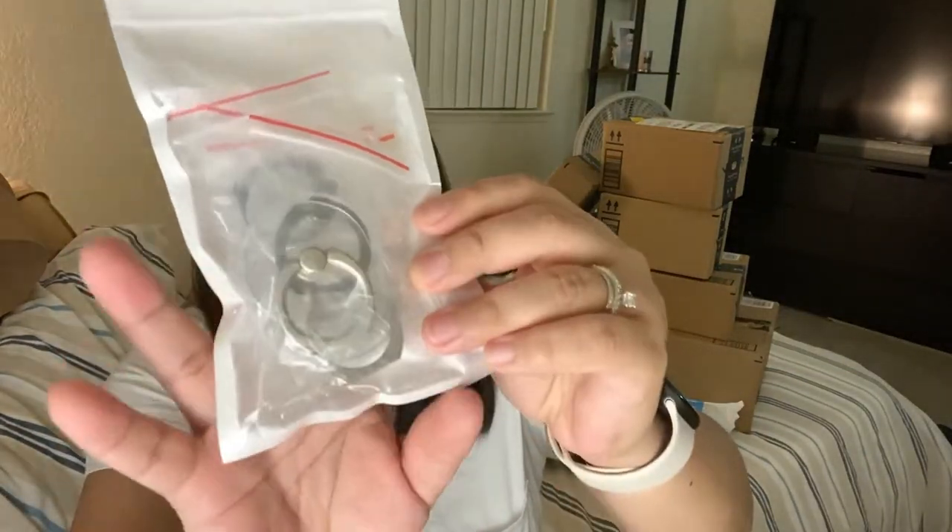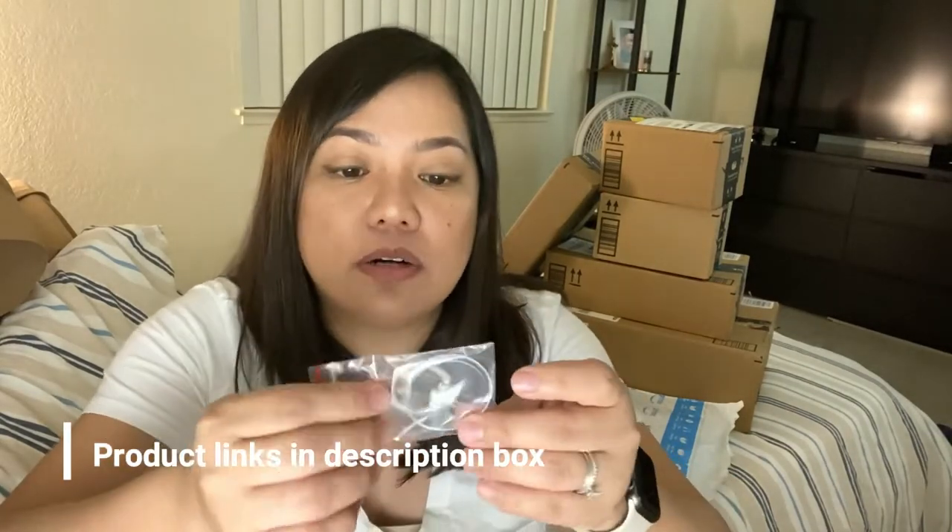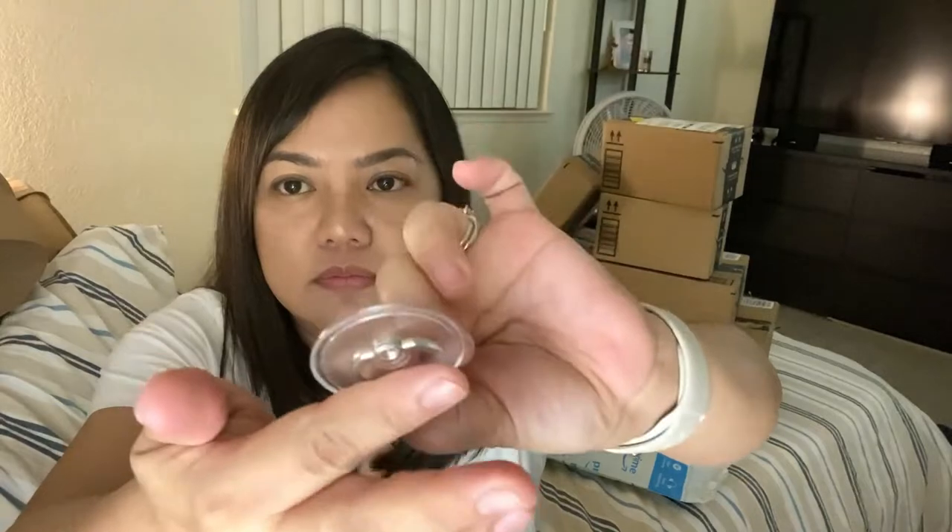I have my scissors, let's start opening. So I actually got a phone holder. These are really cheap. I'll put all the product links below if you guys are interested. I changed my cover and so I needed a new replacement for my ring holder. I liked it because it's clear. There's a silver one and a black one.